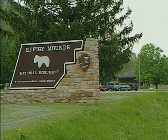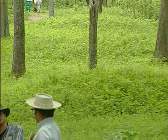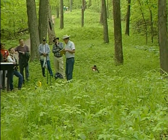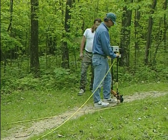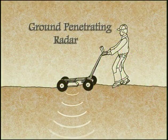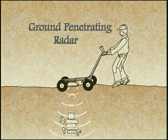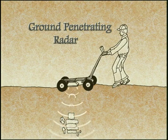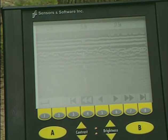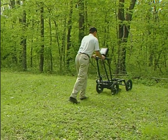Effigy Mounds National Monument, overlooking the Mississippi River in northeast Iowa, contains over 100 prehistoric mounds. Because burials are off-limits to excavation, non-invasive study is one of the best ways to research this important property. In addition to magnetometer and resistivity surveys, archaeologists recently undertook a ground-penetrating radar survey of some of the mounds. This method sends low-frequency electromagnetic pulses — radio waves — into the ground. As the signals encounter subsurface features and other soil changes, they are reflected back and monitored by a receiving antenna. The readings are fed into a computer and, when analyzed, produce a three-dimensional view of what lies beneath the surface. In this way, it is possible to locate buried features without ever disturbing the mound itself.